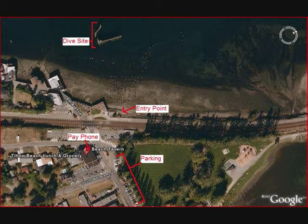Features that make this an ideal dive site include an easy surface swim, easy entry points, ample parking, and facilities such as restaurants, pay phones, and bathrooms that are available to the divers.